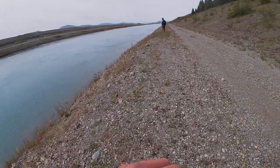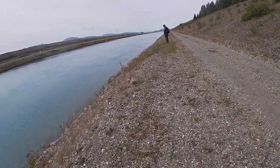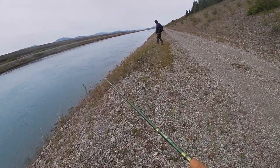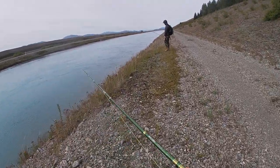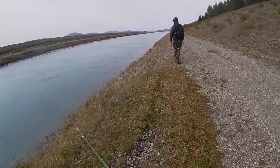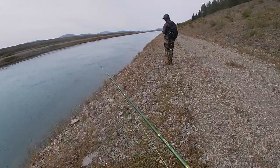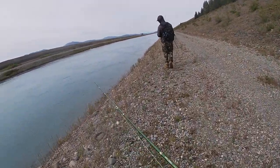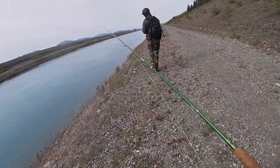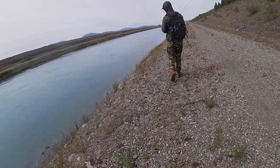Welcome to the video. We are on the Tekapo canal, just walking the edges seeing if we can sight fish some fish. It's been some good fish along here recently — a good population of browns and rainbows — so we'll see if we can tangle with a big one. Only brought fly rods, no spinning gear, so let's see what happens.